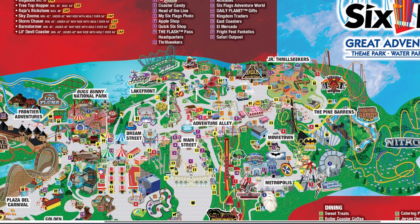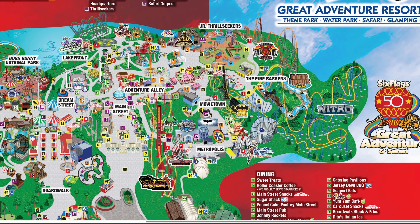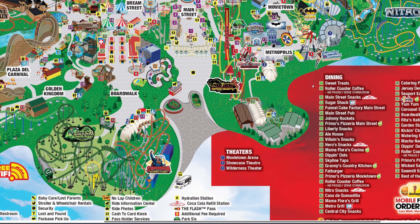There are three new Roller Coaster Coffee locations on the map: number 2, number 19, and number 38. Location 19 is right next to Batman's drop, across from Fat Burger — it was supposed to be Six Below in 2023 but never opened, so they're replacing that branding with Roller Coaster Coffee. Location 2 is next to Sweet Treats, and location 38 is near El Toro's turnaround, where Funnel Cake Factory used to be. It's great planning to have coffee locations spaced throughout the entire park.